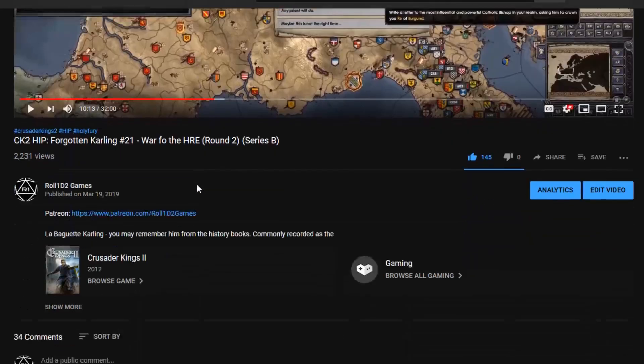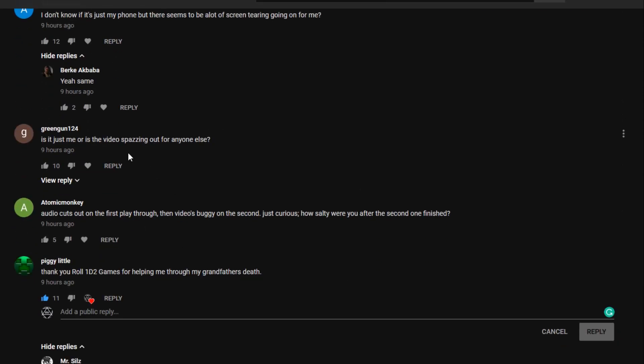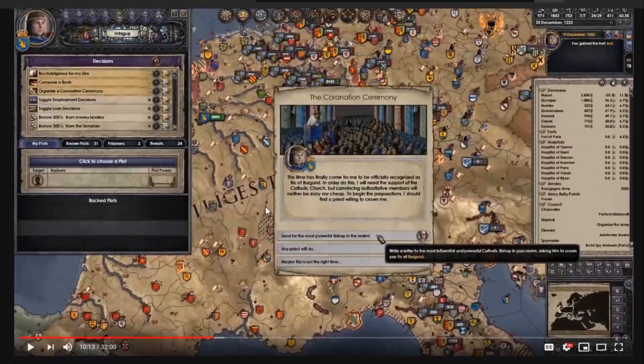Just to confirm, this is the same video — not the re-upload or anything. Viewer comments include: 'Anyone having a weird shaky thing going on with the video? I don't know if it's just my phone.' 'There seems to be a lot of screen tearing going on for me.' 'Is it me or is the video spazzing out for everyone else?'